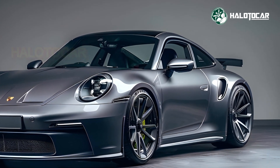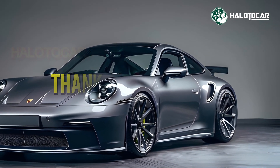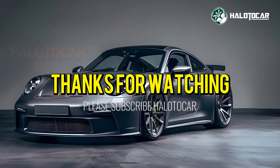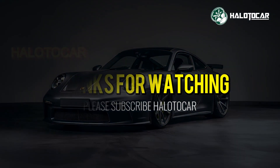Don't forget to hit that like button, subscribe to our channel, and ring the notification bell so you never miss out on our latest updates. Until next time, drive safe and stay passionate about all things automotive. See you on the road!